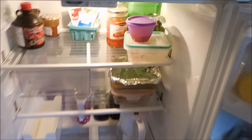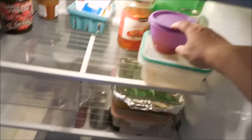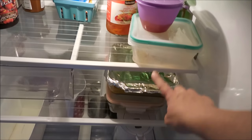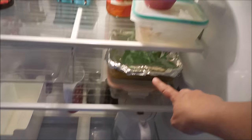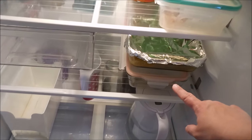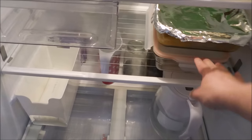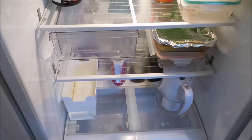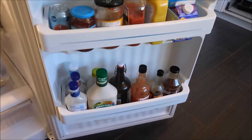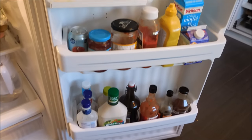We just have a couple leftovers — some peppers, a chicken leg, a spaghetti squash au gratin, and a part of a steak leftover from Father's Day. Other than that, that's pretty much all we have in the fridge. Even our condiments are fairly low — lots of salad dressing and barbecue sauce.